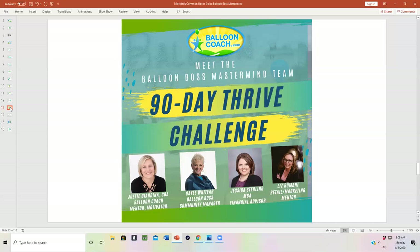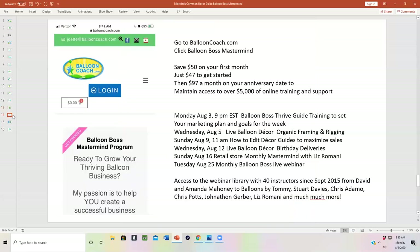Liz Ramani is a powerhouse of enthusiasm when it comes to retail sales. She'll be bringing once a month a retail mastermind time for store owners to get together and talk about the problems they face. On other Sundays, she'll be bringing in marketing tips to help you grow your business. When you get started in Balloon Boss Mastermind, go to BalloonCoach.com, click on Mastermind to grow your company, and pay $47 today.